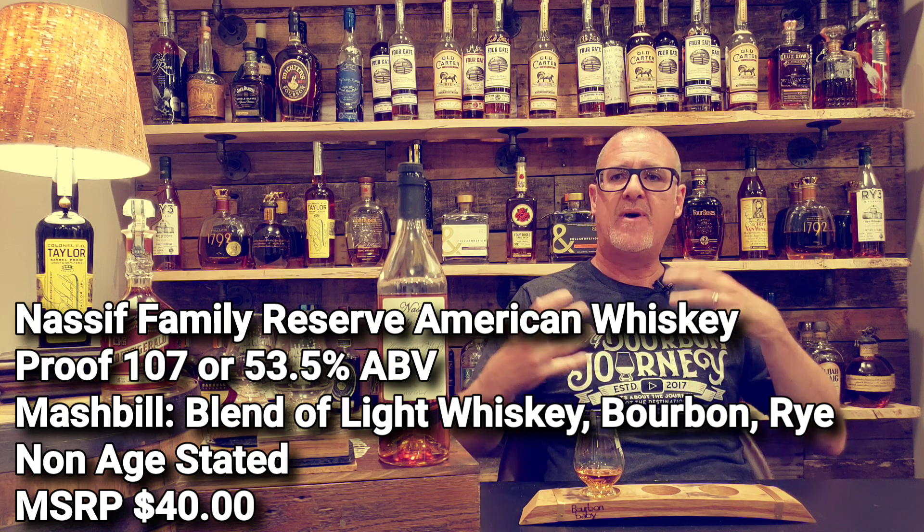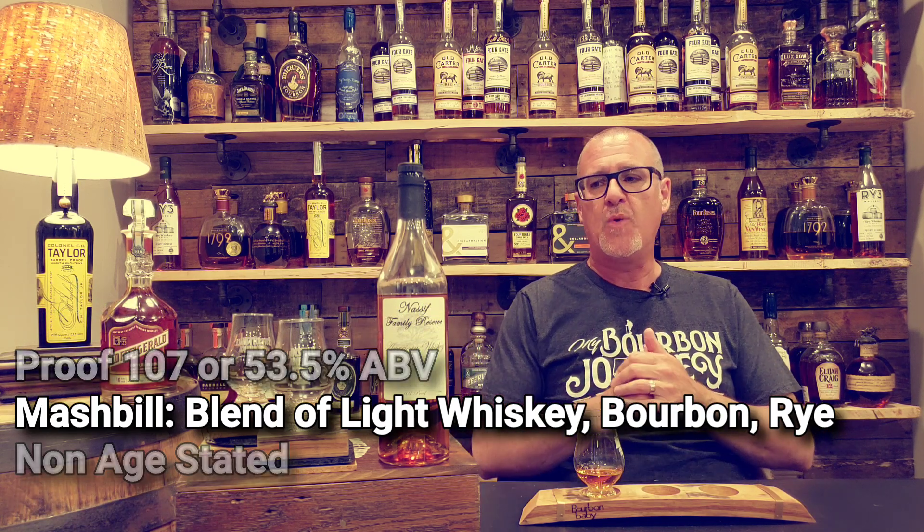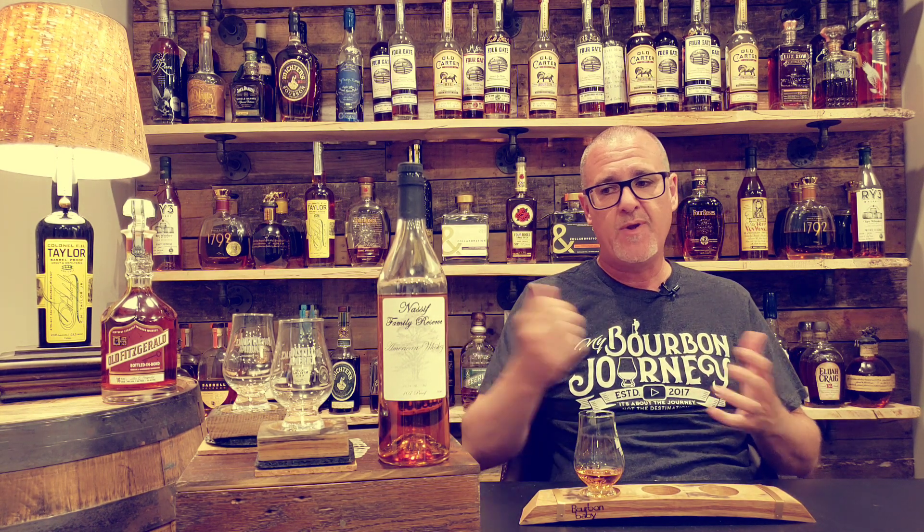They do have different batches, but the profiles should remain fairly consistent based on their blending. This comes in at 107 proof or 53.5% ABV. The mash bill is a blend of three components: roughly a 15-year light whiskey, an MGP 95/5 rye, and an MGP bourbon. It's non-age stated, and the price point is right around $40, which I think is really nice for what you're getting.